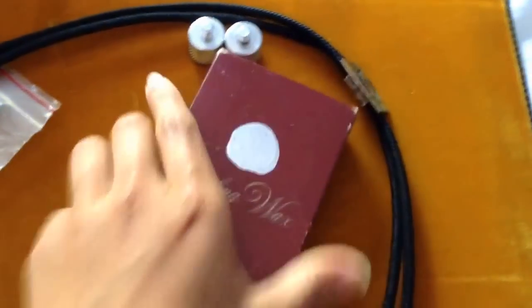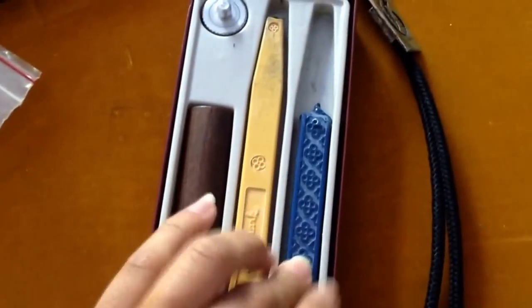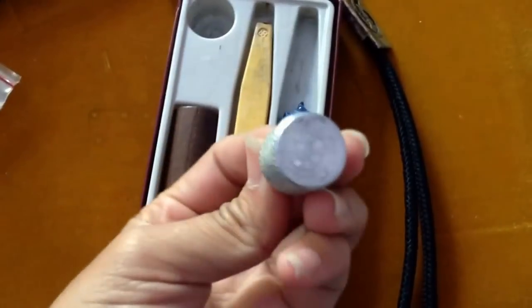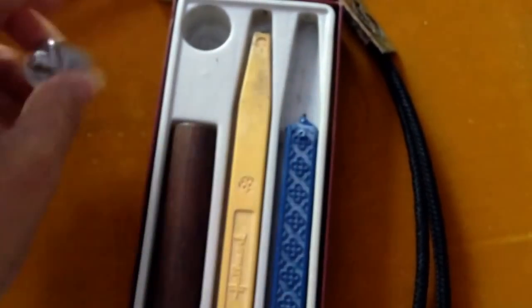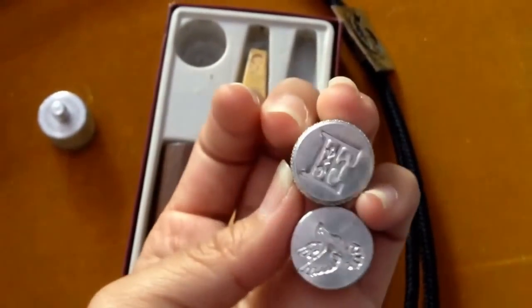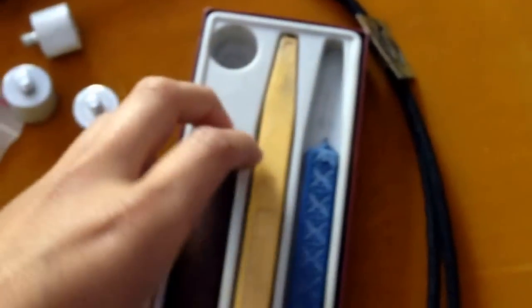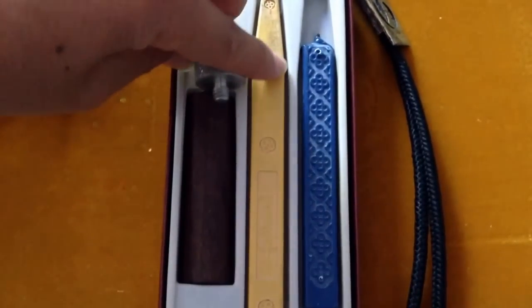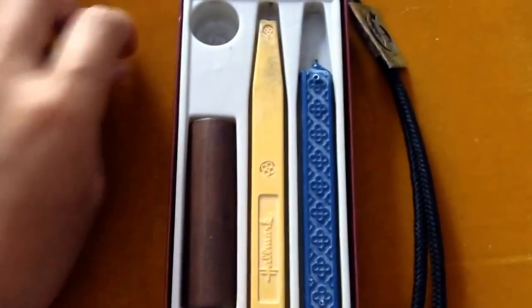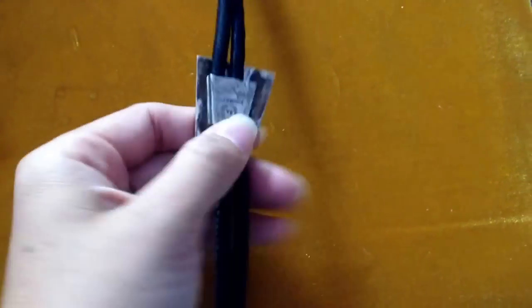Next I got this sealing wax kit. I believe it's from Hallmark. It comes with blue and yellow wax and these seals — one is a turtle, one is an E, and one is a bird. You just screw the seal into this little wooden post on the end. Then I was looking through their bolo ties because sometimes you'll find one that's sterling, and this is one of them.